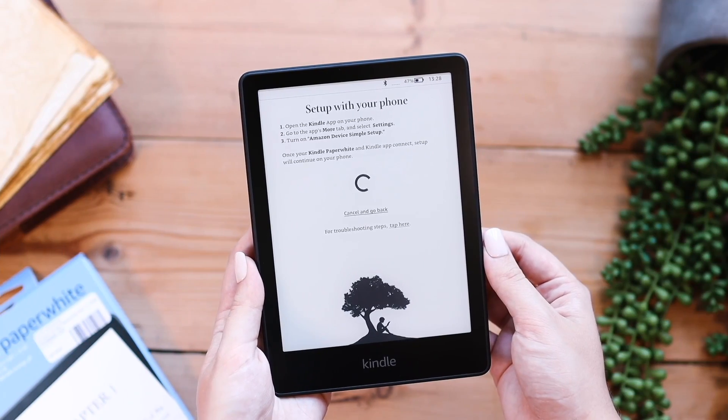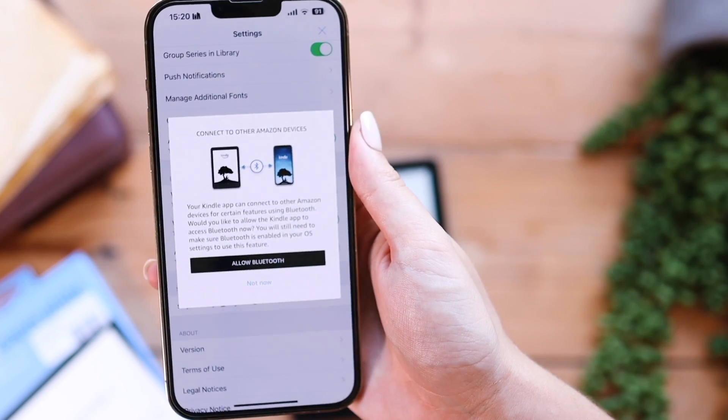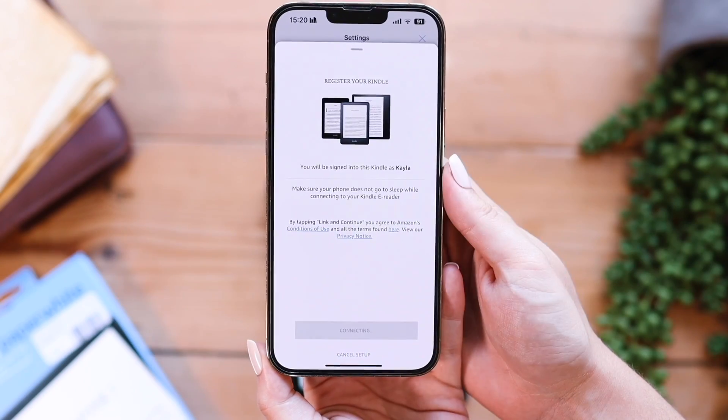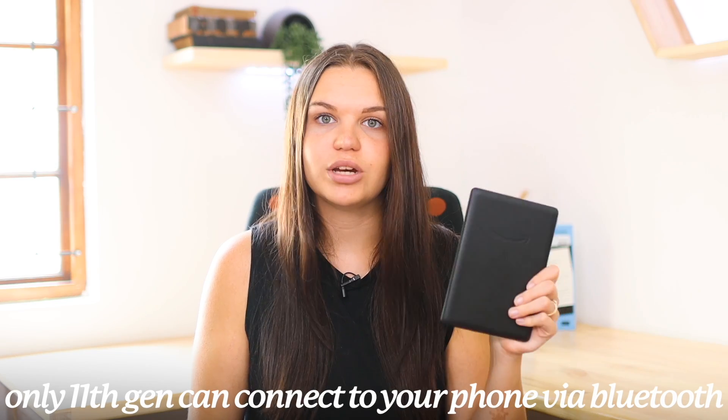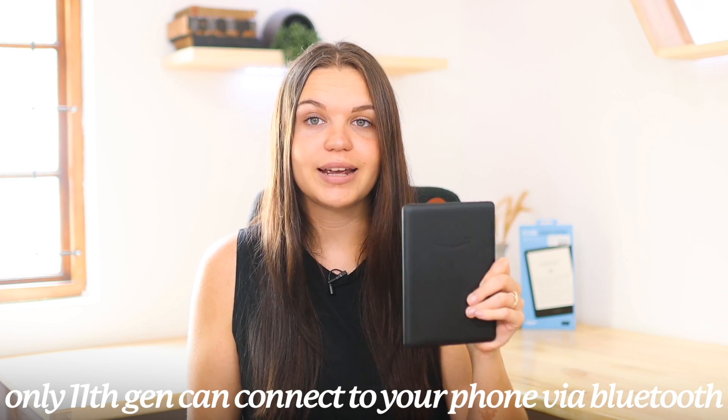Something I noticed when setting up my Kindle that made a big difference is that you can set up your 11th gen Kindle Paperwhite with your phone, whereas the 10th generation is mostly manual. I could use my phone to sign into my Amazon account and it made it a lot faster than having to type everything out on the 10th gen. I'm pretty sure that feature is only available on the 11th gen, but setting up the 11th gen was significantly easier for me than on the 10th gen.